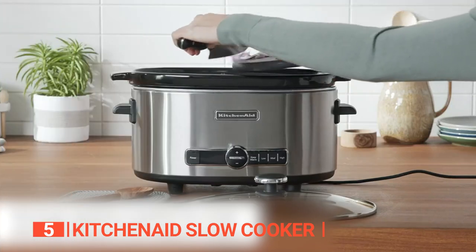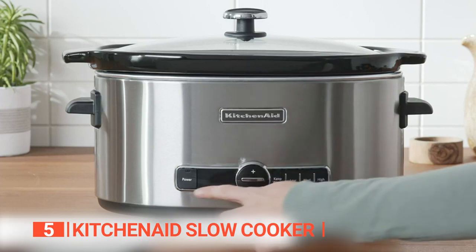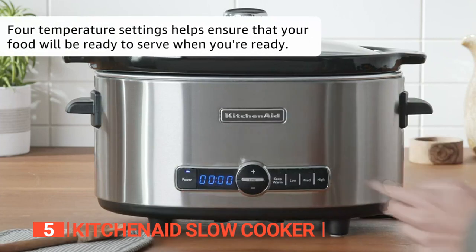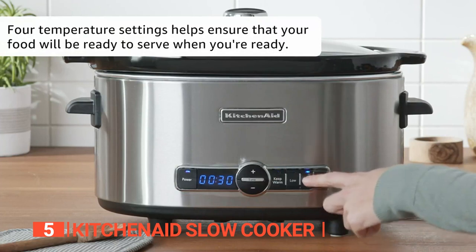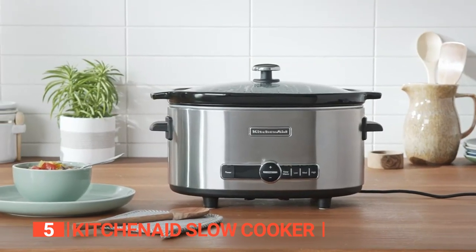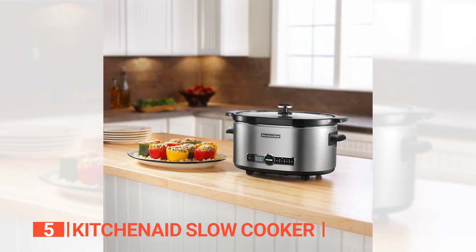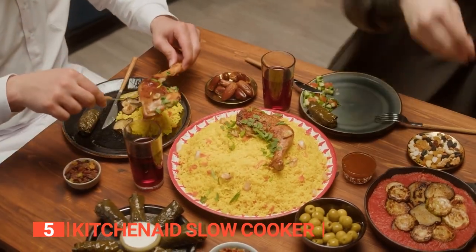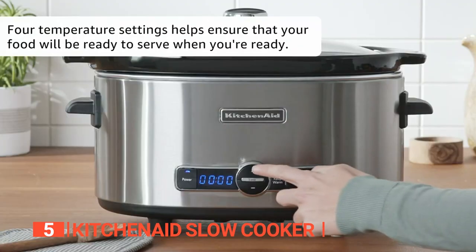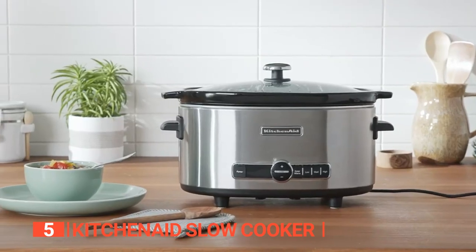The large size also makes it great for meal prepping, so you can have food ready for the week. The easy-to-read digital display ensures easy viewing of the remaining cook time and temperature while in use, so you can check on your food without opening the lid and losing heat. Overall, this crock pot is a versatile and convenient appliance that is perfect for busy families and those who love to cook. Its large capacity, programmable features, and easy-to-read digital display make it a must-have in any kitchen.